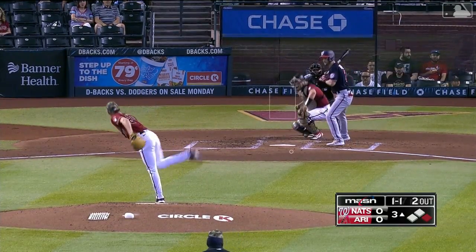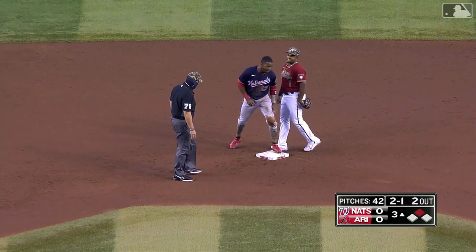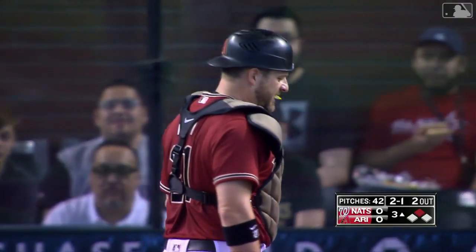Long hold at the belt. Robles running, and the pitch is in the dirt. Vogt throws down to second anyway, and it's too late. Robles almost came off the bag with the feet-first slide popping up, but he's able to hold onto the base with his left foot as he has stolen base number four.